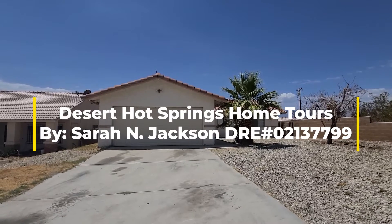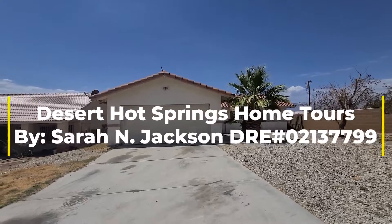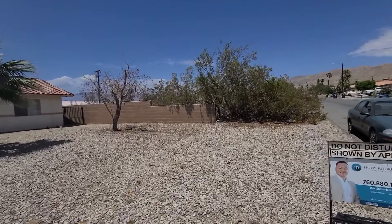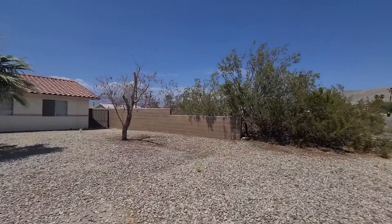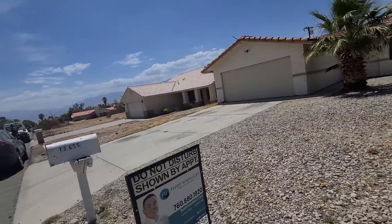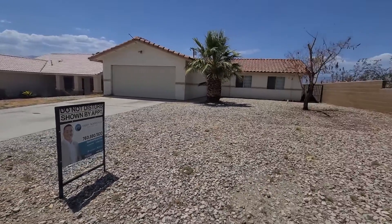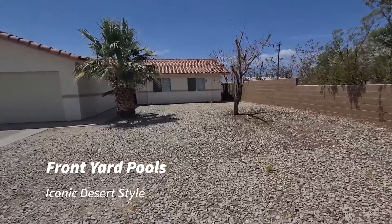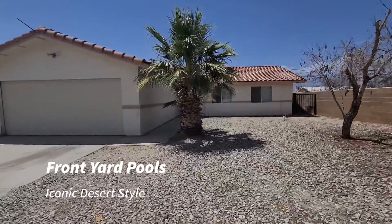Hey folks, I am here at 13655 Hidalgo here in beautiful Desert Hot Springs. You've got a pretty good yard here, nice and big. It's big enough for you to front load a pool if you wanted to. Put a nice little courtyard here. I think that would be a great thing to do with this space.